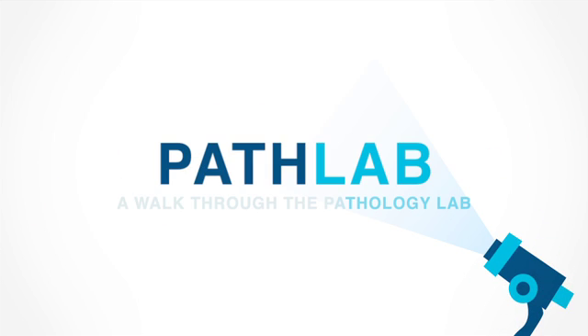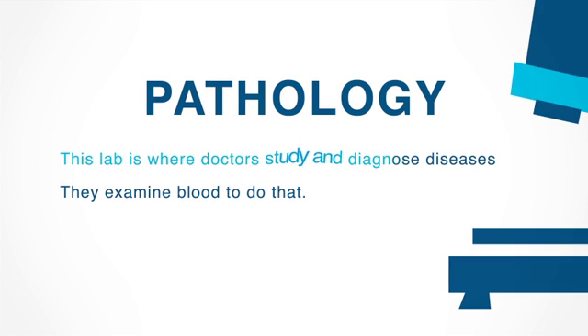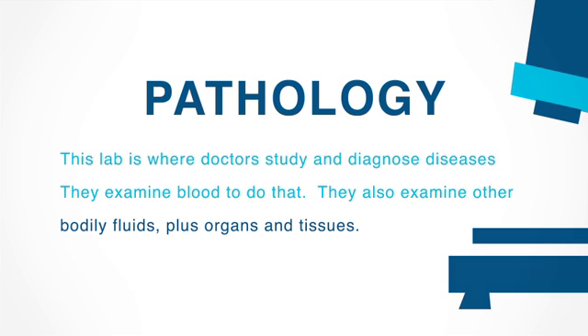The pathology lab. Every hospital has one. The lab is where doctors study and diagnose diseases. They examine blood to do that. They also examine other bodily fluids, plus organs and tissues.